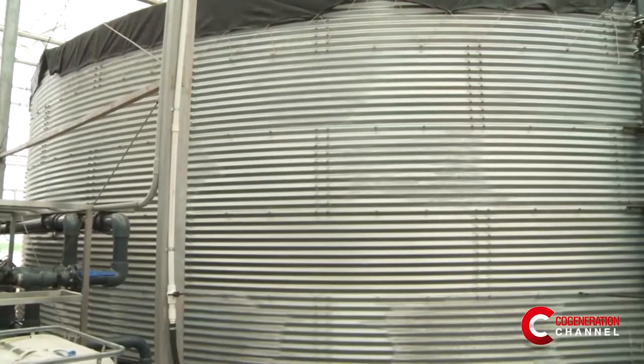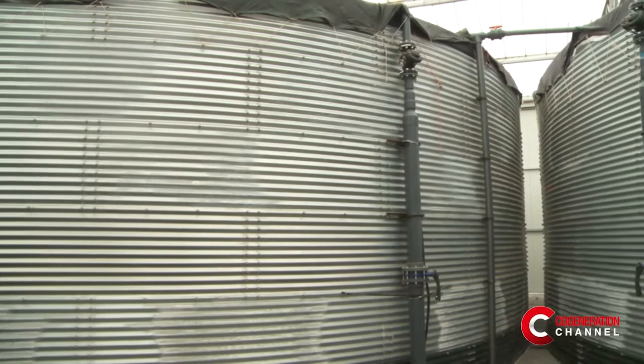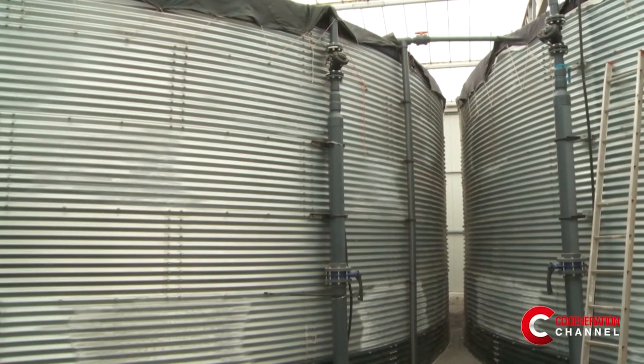We use different sustainable practices. For example, we capture all the roof water that falls on the greenhouse and we use that for irrigation. All the water that we feed to our plants is recycled, so we pretty much have a 100% closed system.